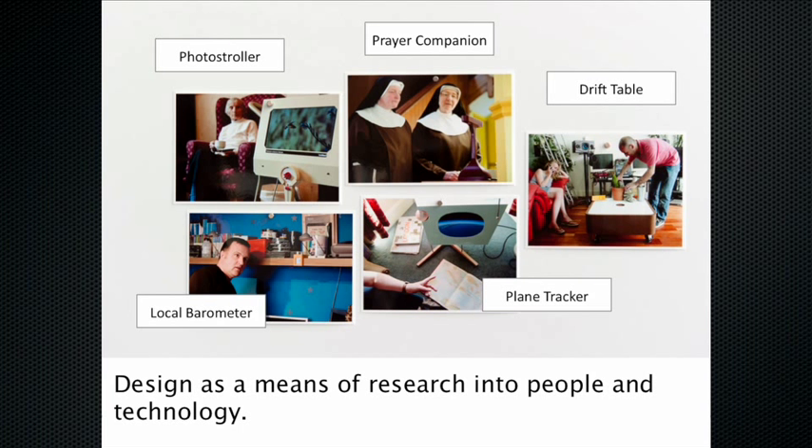We field trial these things in the wild for periods of months to years. The Prayer Companion, for instance, has been in the monastery for something like three years now.